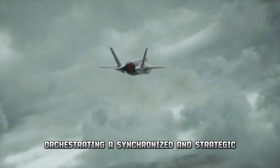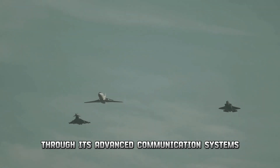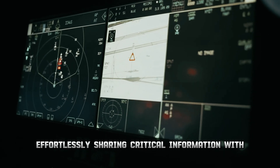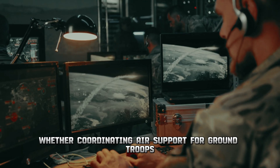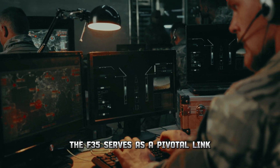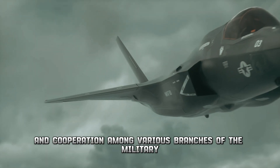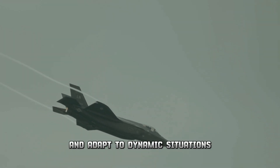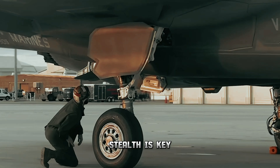Picture the F-35 as the quarterback of the skies, orchestrating a synchronized strategic symphony of operations through its advanced communication systems. Acting as a central hub, it effortlessly shares critical information with allied forces on the ground, in the air, and at sea — coordinating air support for ground troops, guiding naval vessels, and directing other aircraft. Its ability to relay real-time intelligence and adapt to dynamic situations makes it an indispensable asset in joint military operations.